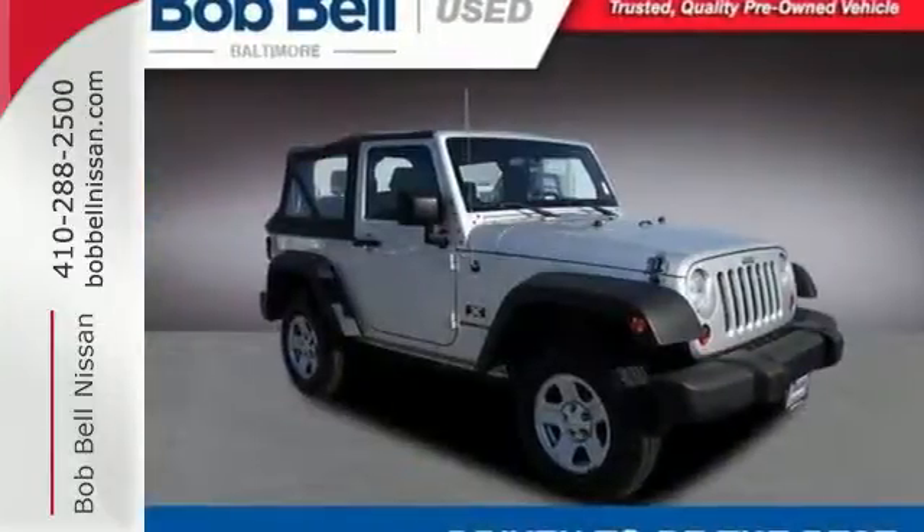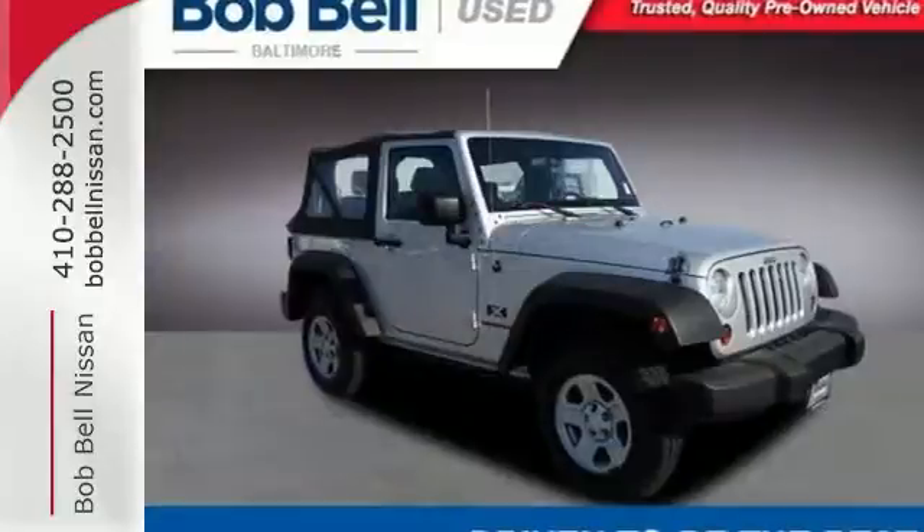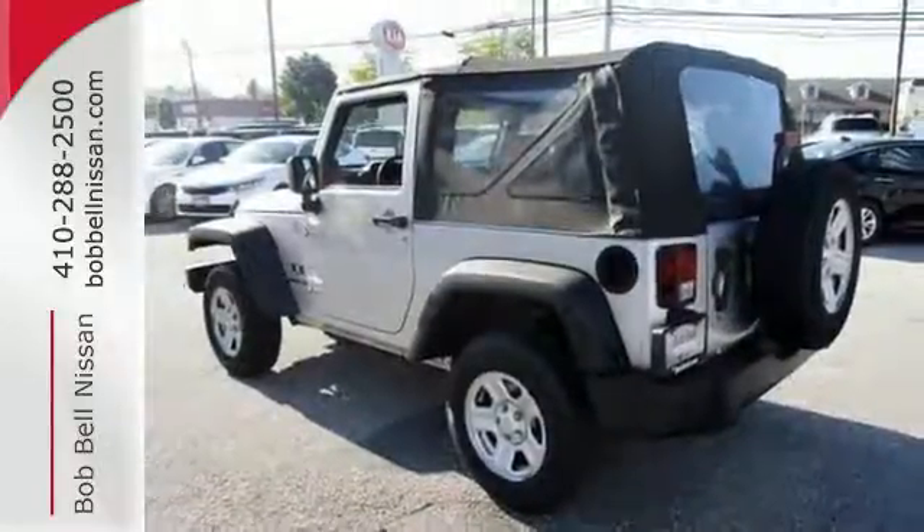Enjoy the rugged good looks and great handling of this well-equipped Wrangler. Come on in today and take it for a test drive.